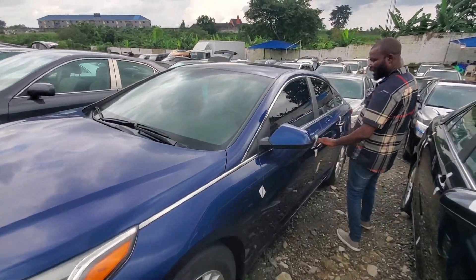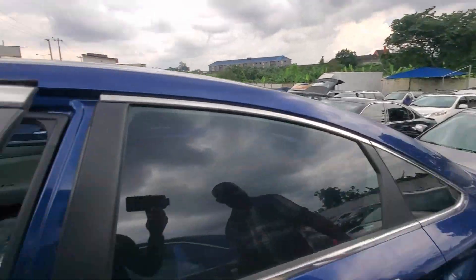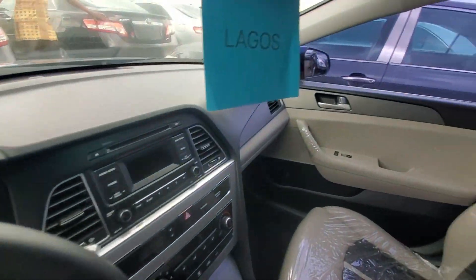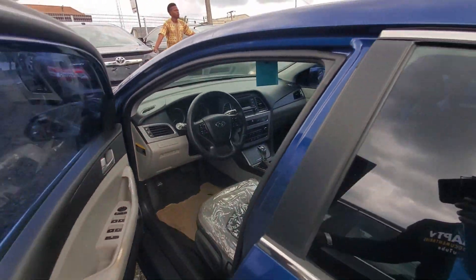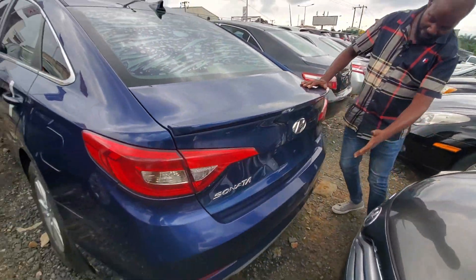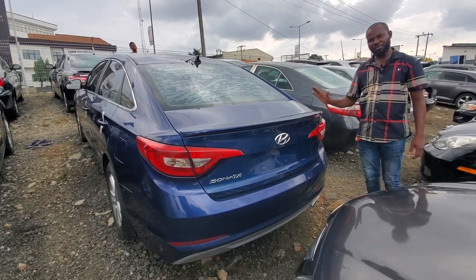Hyundai Sonata 2015 model. Everywhere is neat, blue color, leather Italian. Hyundai Sonata 2015 model.